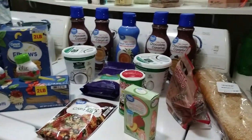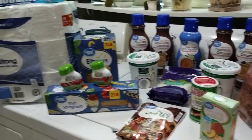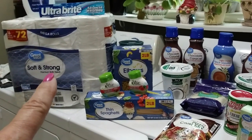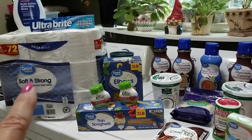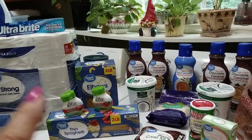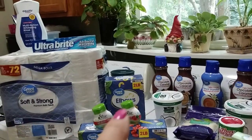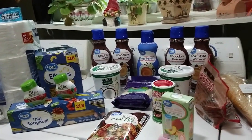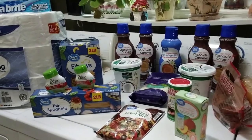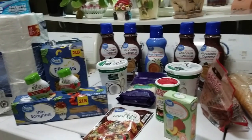I know it doesn't look like a lot for $57, but the toilet paper was twelve something, so that was a big part of it. Some things like the yogurt and the mouthwash were a little more expensive. But for a month's Walmart haul, that really isn't that bad.